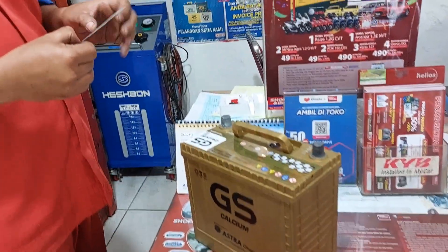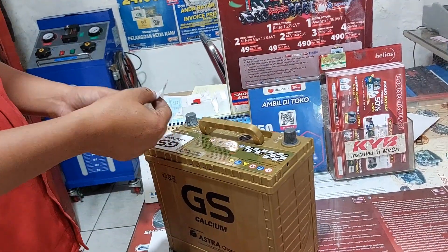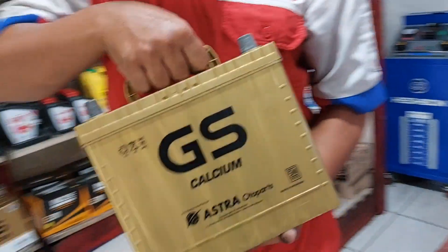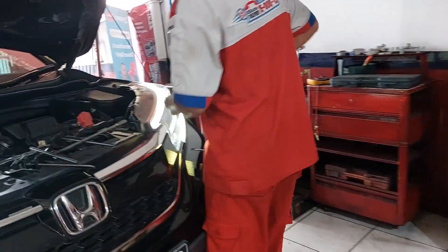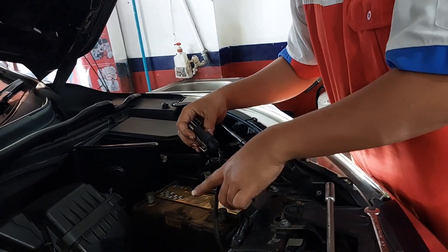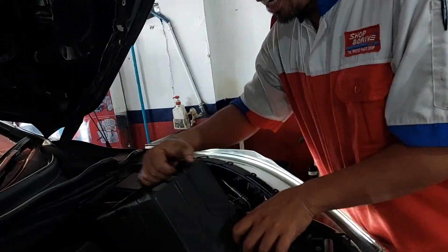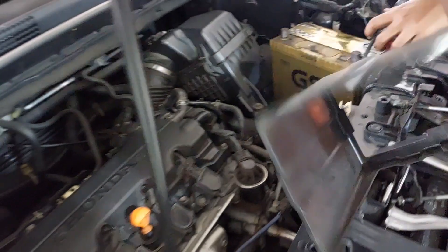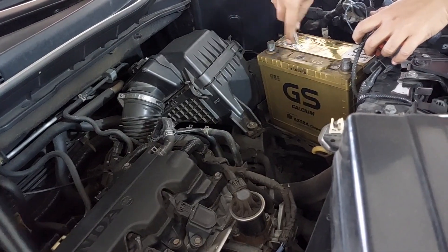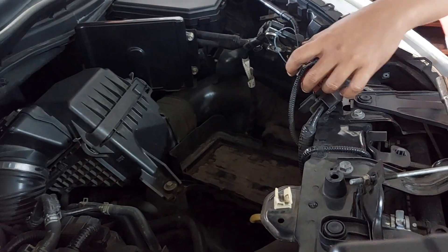This is the new battery, guys — they will stick a new sticker on it. I want to check how much this costs at Shop and Drive. The service is free. The reason the engine has to stay on is so the system is not reset. If you reset, the engine will open. So the computer of this car — the clock hours — will not reset. That's why we keep the car on.